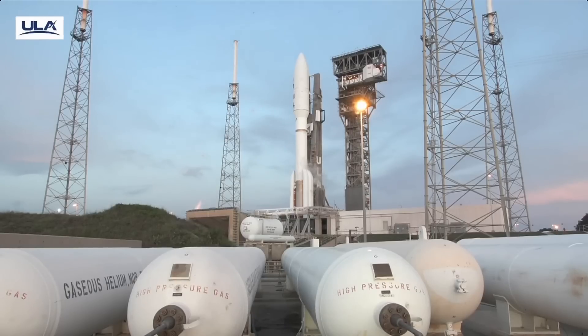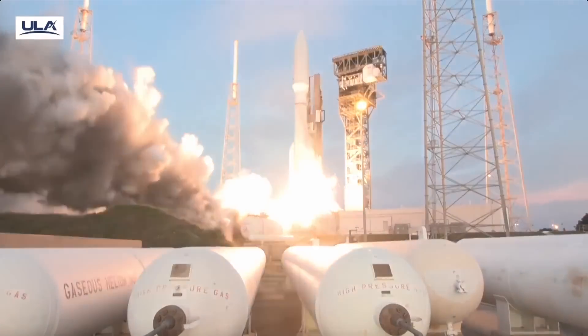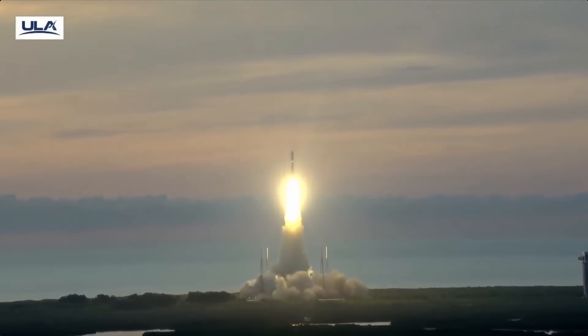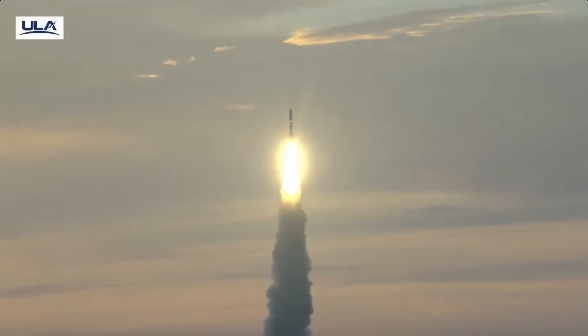T-minus ten, nine, eight, seven, six, five, four, three, two, one. We have ignition. And liftoff of the United Launch Alliance Atlas V rocket, carrying USSF-51 for the United States Space Force on ULA's 100th National Security Mission.